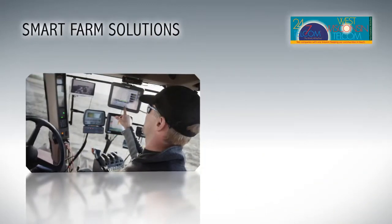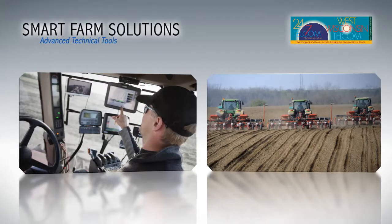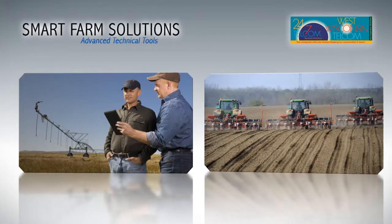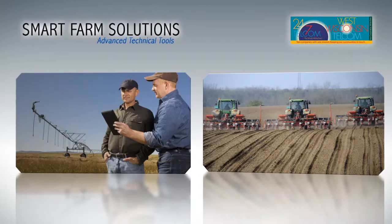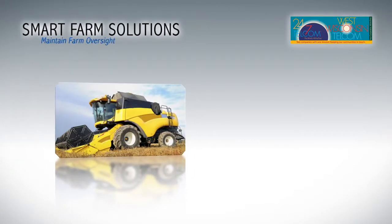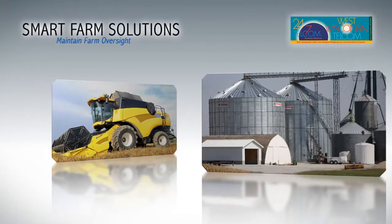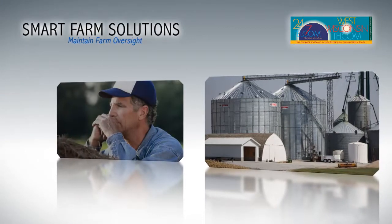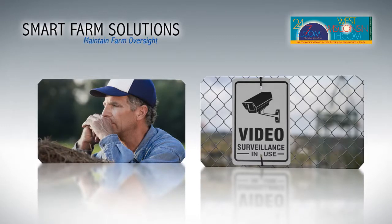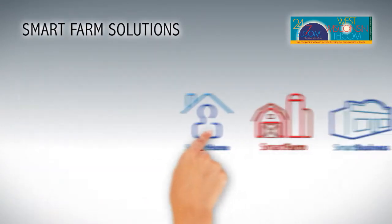From GPS systems in tractors and combines to sophisticated sensors and monitors integrated into tillers and planters, you now have access to advanced technologies and systems capable of providing you the insight you need to manage your operations. The potential for theft of a tractor or combine, an entire year's crop stored in multiple grain bins, or rustling of livestock can impact the bottom line in no time at all. Maintaining a watchful eye on your farm by leveraging smart farm solutions can make a difference in many aspects of your farm operations.